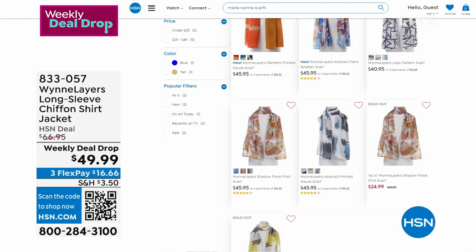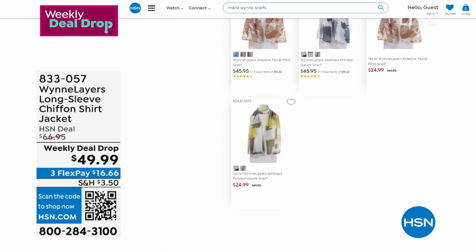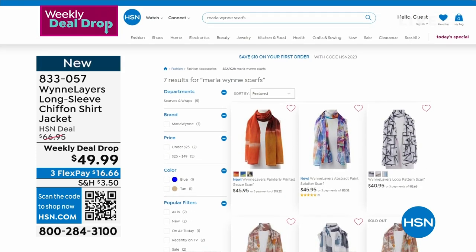Search 'Marla Wynn Scarves' — or even just 'scarves' and it still comes up. Interesting.